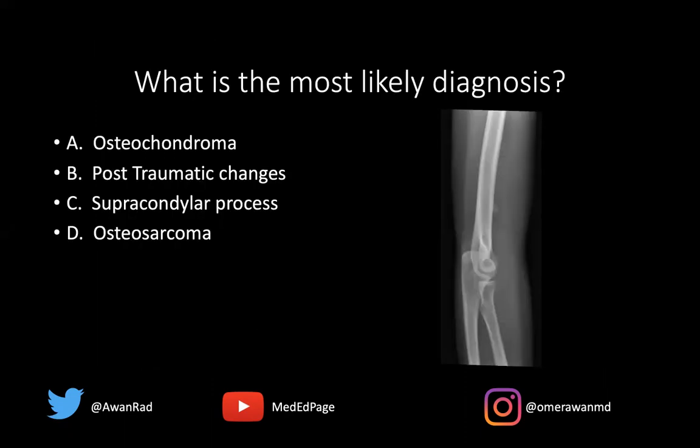This is known as a supracondylar process, also known as an avian spur. This is not an osteosarcoma, because although osteosarcoma is a bone-forming tumor that produces bone, there are no aggressive features here — no periosteal reaction, no Codman's triangle, no soft tissue mass associated with this. This is just an osseous excrescence coming off at this location.